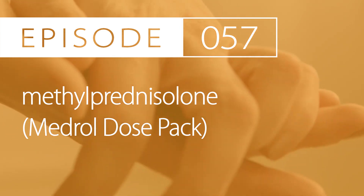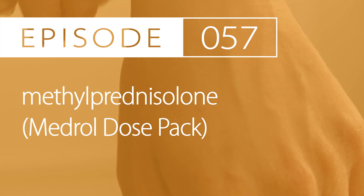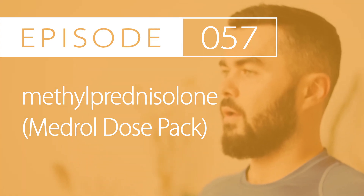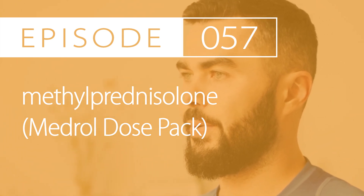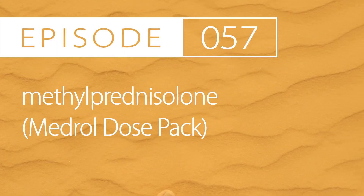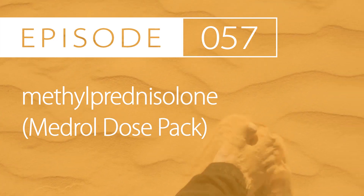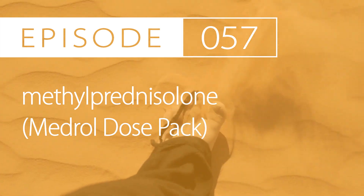Indications and dosing for pediatrics. The first indication is for various conditions that are corticosteroid responsive. The treatment dosing range is between 0.5 and 1.7mg per kg per day by mouth divided every 6 to 12 hours. An alternative dosing is using the dose pack: start with 24mg per day and decrease by 4mg every day over 6 days.